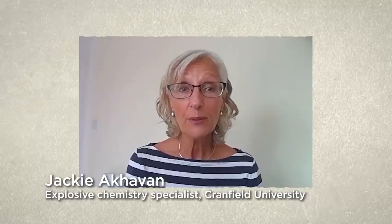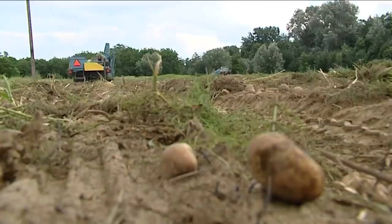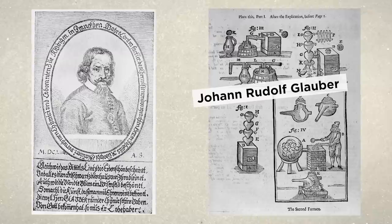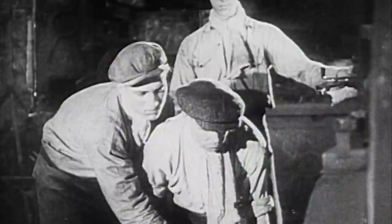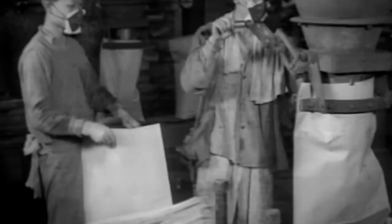Ammonium nitrate is a white crystalline solid — it looks like sugar. It's normally used as fertilizer because its nitrogen content gives goodness to the soil, so it's used a lot by farmers. The compound was first made artificially in 1659 by German chemist Johann Rudolf Glauber. Large-scale production began in the 1940s for wartime munitions, and after World War II it became a commercial fertilizer. It is also the main component in many types of mining explosives.